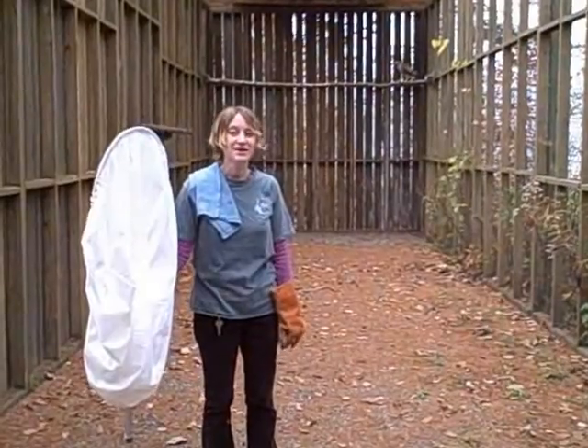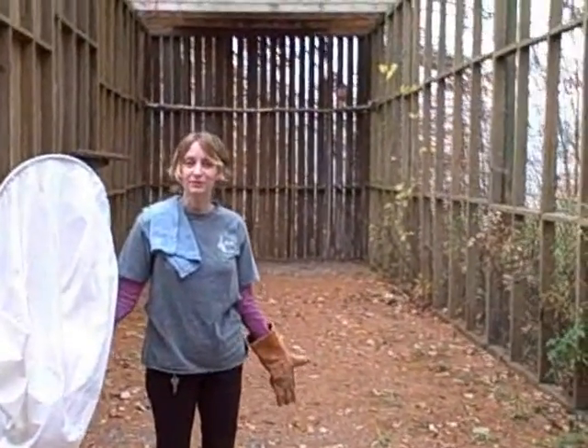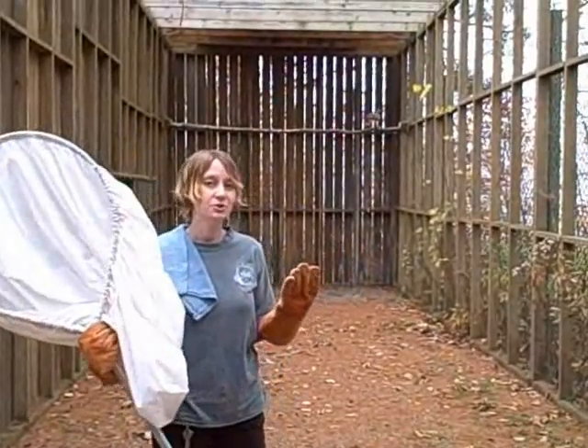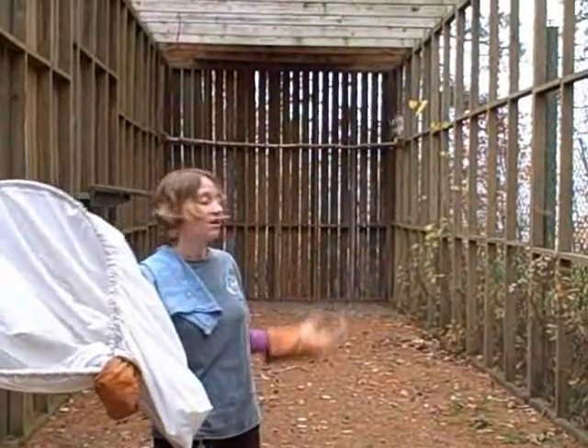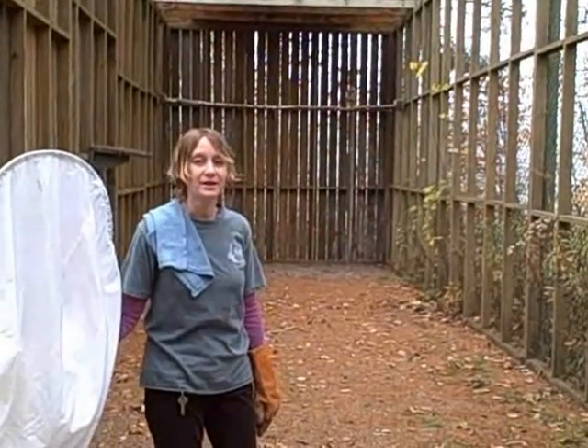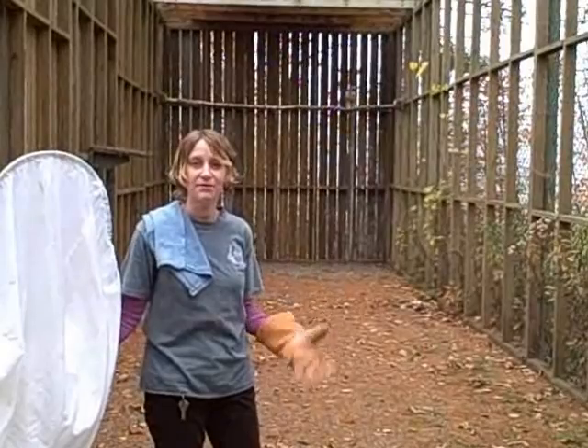Hi, I'm Megan from the Vermont Institute of Natural Science. I'm here in our flight cage with a net and some gloves, and I'm about to try to catch that red-tailed hawk that is back there. He's been in rehab with us for a while and now he's in our flight cage so we can see how he flies.